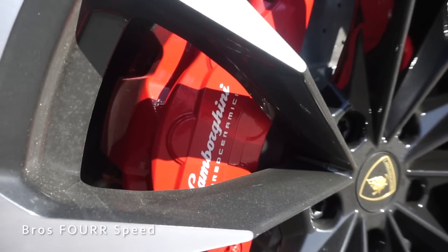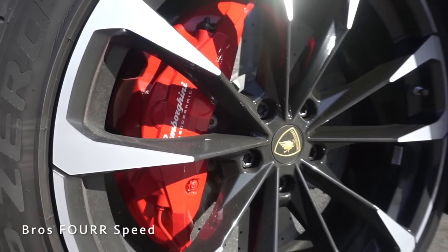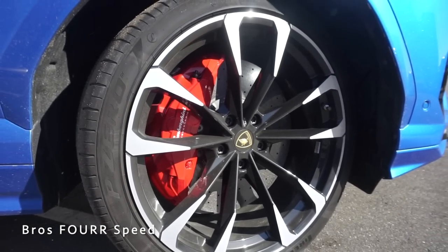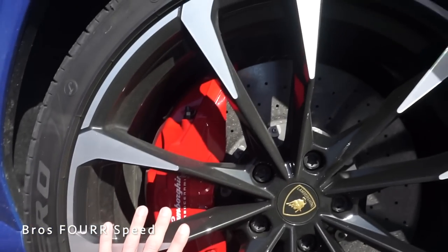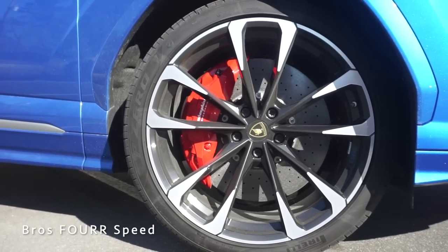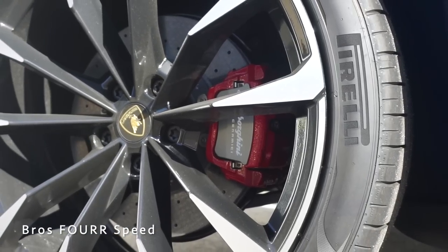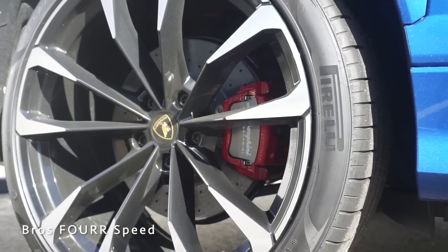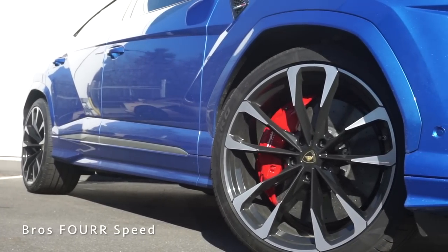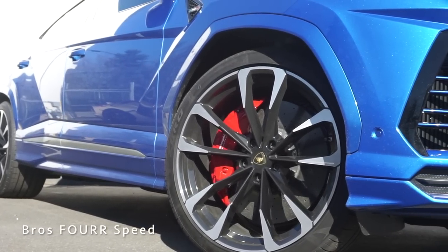The Lamborghini Urus comes standard with carbon ceramic disc brakes in all four corners. They are ventilated and drilled, and this also features the largest diameter front rotors on the market measuring in at 17.3 inches up front with a 10-piston brake caliper, and the rear rotors measure in at 14.6 inches with a single piston caliper. This performance-oriented braking system allows the Urus to stop from 70 to 0 in just 149 feet.